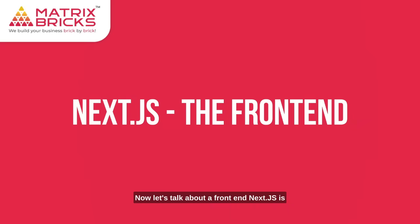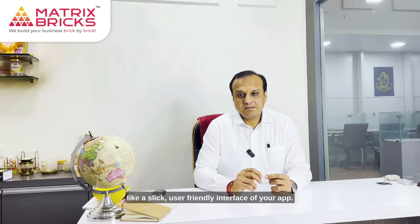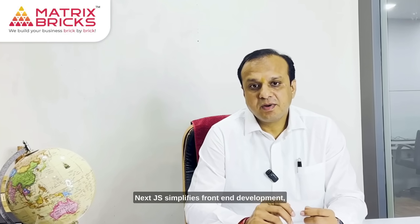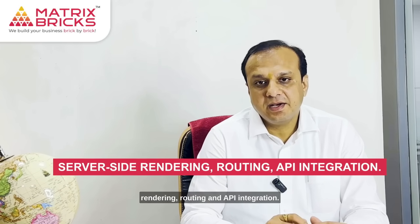Now let's talk about the front-end. Next.js is like a sleek, user-friendly interface of your app. It's built on React, a JavaScript library for creating interactive user interfaces. Next.js simplifies front-end development, offering features like server-side rendering, routing, and API integration.